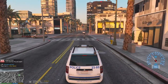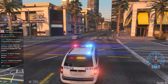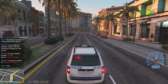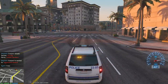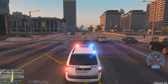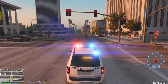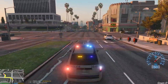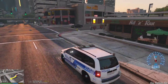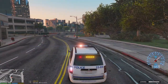Getting a call for a wanted person in Little Seoul — approach with caution. It's a female, name is Philippa Davidson, and she's been wanted for aggravated assault. We're going to respond code 2 — don't want to lose her. We're going to assume she's armed and dangerous. I really want to do a top speed run of this vehicle. Honestly I don't know if it'll do 79 miles an hour — might be a little optimistic.